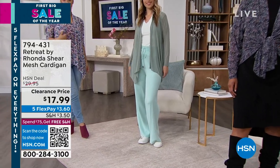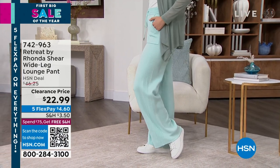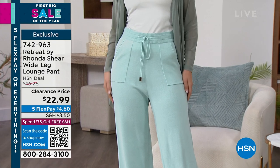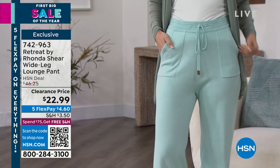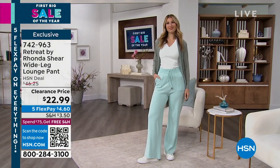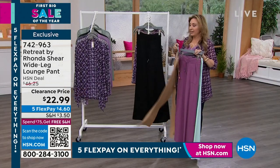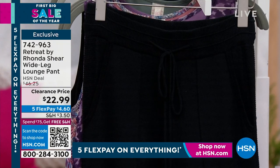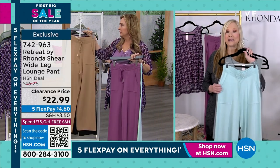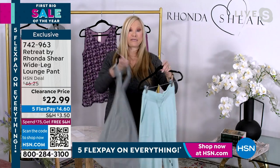Next item: the lounge pant. This is so cute and comfy on the models at HSN.com. Icy Morning is the color Erin is wearing — with pockets and an adjustable waistband. It feels almost like a sweater knit and they're only $22.99. Other colors: Nectar Grape, Camel, and Black. This reminds me of that luxury knitwear line that costs $1,500 — so how is this $22.99?